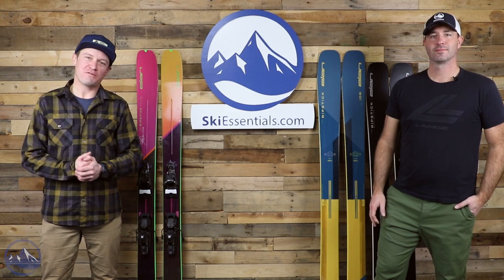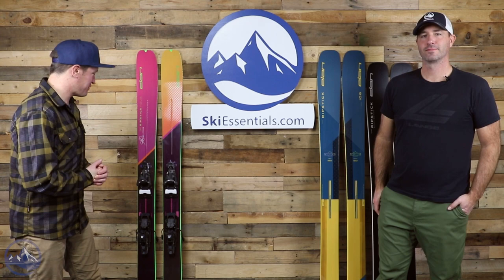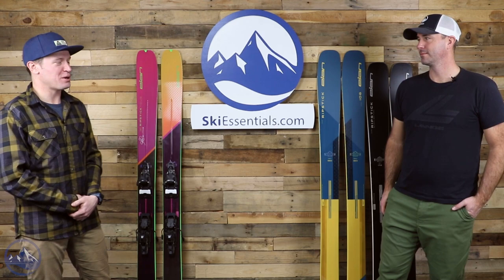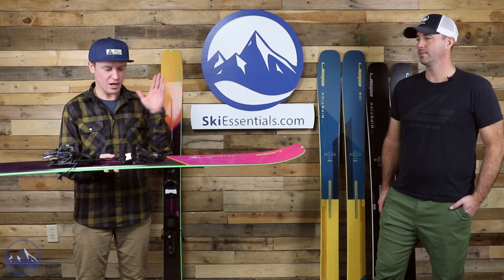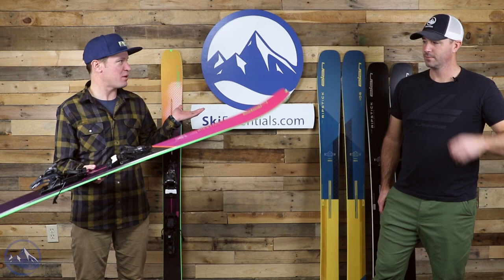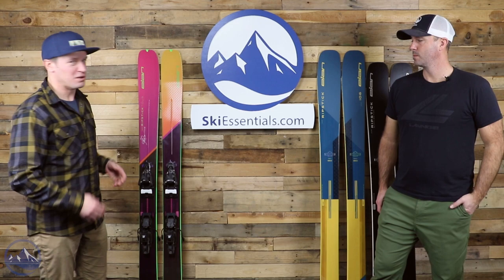Hey skiers, I'm Jeff from SkiEssentials.com. I'm Bob. Here we are back in the studio — I think I've had four days on these things now. Pretty exciting. We had them kind of in the building at least from our preview video and article. I opted to put a Shift binding on here and put them to the test right away. Early season conditions at Stowe — not really the intention of these skis, resort skiing — but I think we had some really good testing conditions anyways.